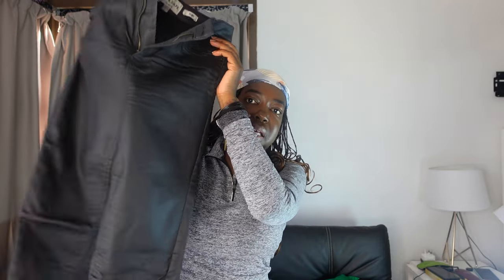The way I'm going to style this belt, I'm going to wear this shirt — which is a bit of an oversized shirt — and then pair it with these skinny pants.